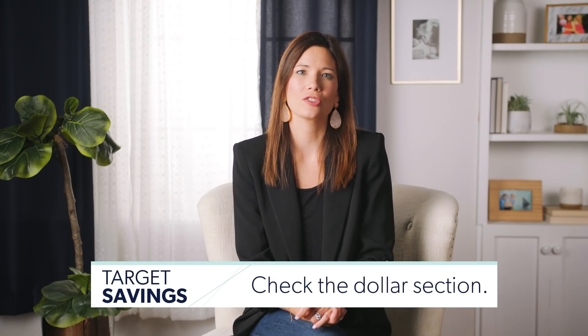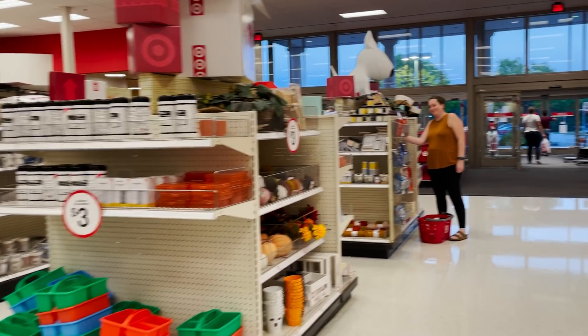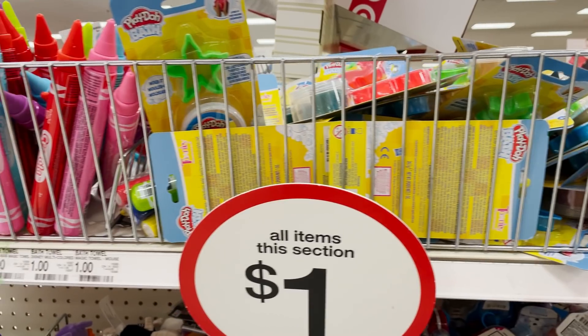Number six: check the dollar section. You're walking right into Target and you see this little aisle — it's like a dollar. But they sneak in like a $5 thing sometimes, even $8, so you've got to watch it. There's some really good stuff — thank you cards, gift bags, little kid toys — but also a lot of filler. You can justify a dollar very easily, and you look up and you've spent $100 in the dollar section.